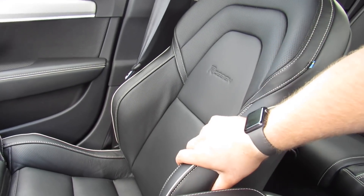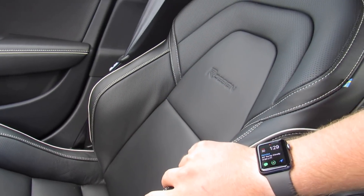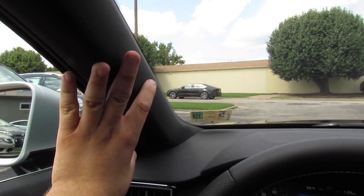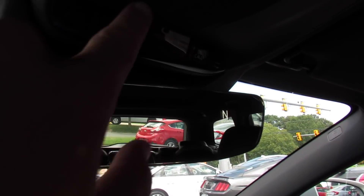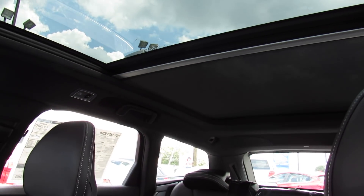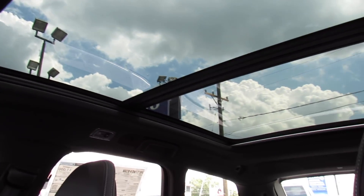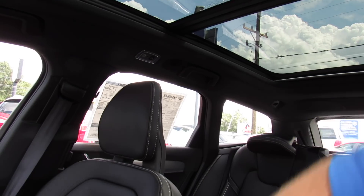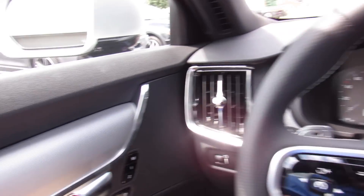The seats are very, very comfortable — high quality leather. In the R Design, these bolsters are amazing; they hold you in so well. Up top in the R Design, you do get the charcoal headliner, which looks great and really cleans up the look of the interior. Your IntelliSafe system in the middle, as well as your auto-dimming rearview mirror with compass built in. SOS and Volvo On Call. Push that button and it will send the shade to your panoramic roof all the way back, as well as your interior lighting. This interior is just an amazing place to be, and the R Design is such a unique model.